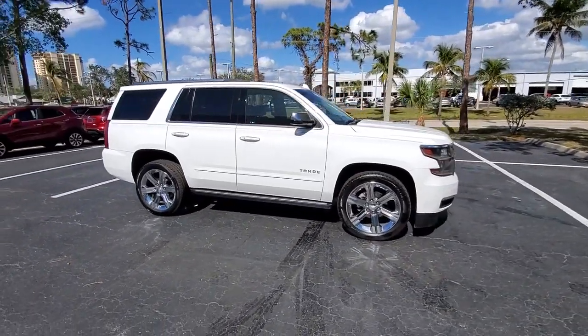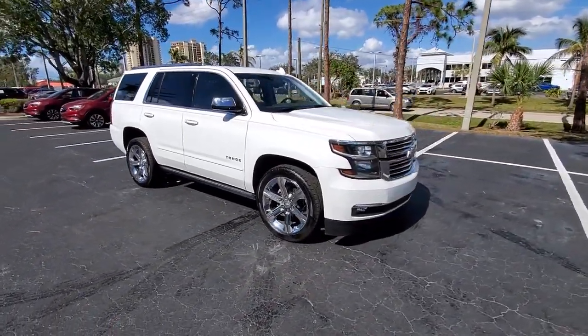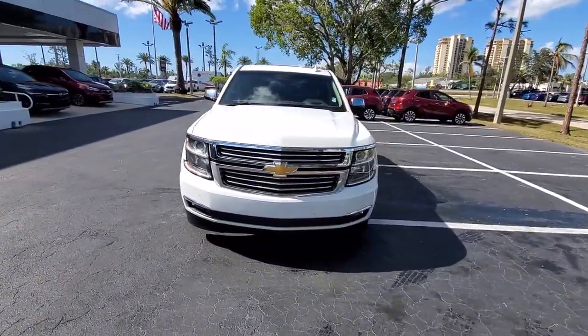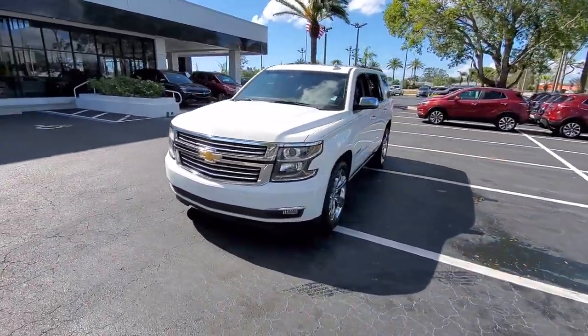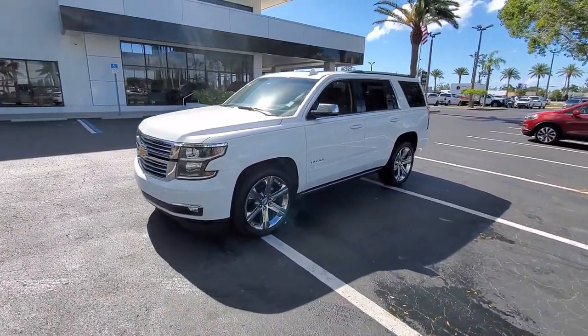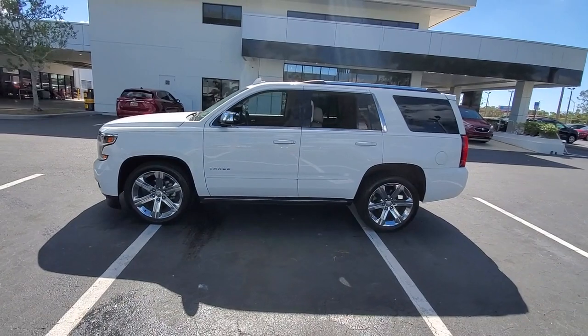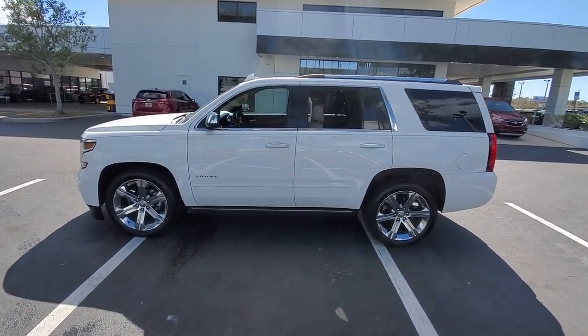Get acquainted with the 2017 Chevrolet Tahoe. With less than 80,000 miles on the odometer, this vehicle stands out from the rest. The Chevrolet Tahoe — the full-size SUV that has the space, power, amenities, and technology you need to tackle a challenge in comfort and style.